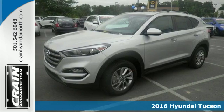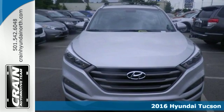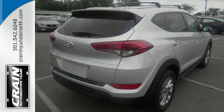It's a 2016 Hyundai Tucson. Premium space, spirited performance, and a healthy dose of fun for everyone makes this Tucson perfect for the family, and perfect for you.